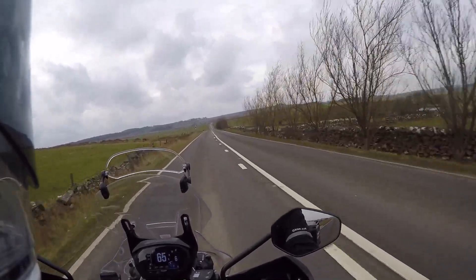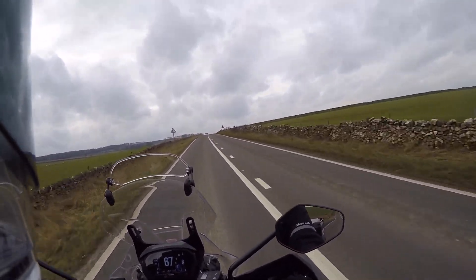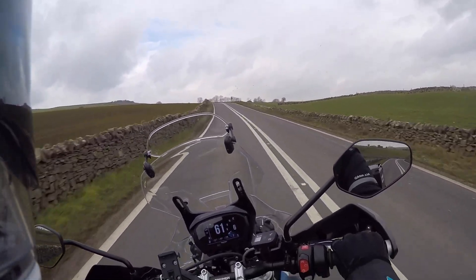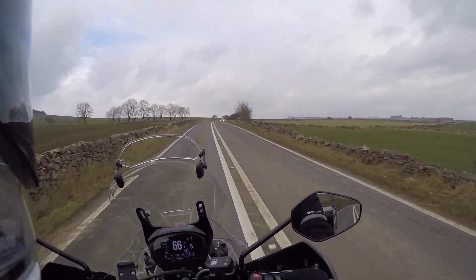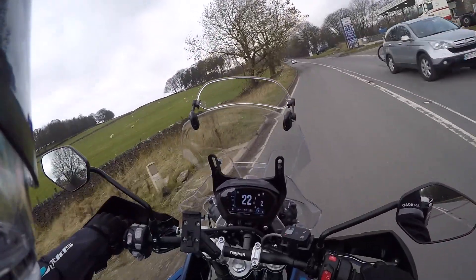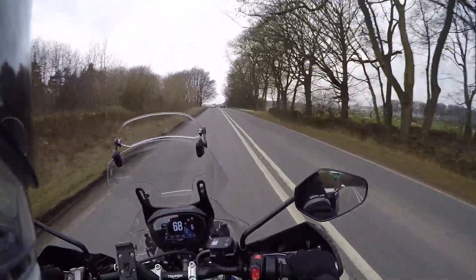Not too much traffic. This is the A5012 heading towards Newhaven. This is the A515 from Ashbourne onto Buxton Road, heading towards Buxton.